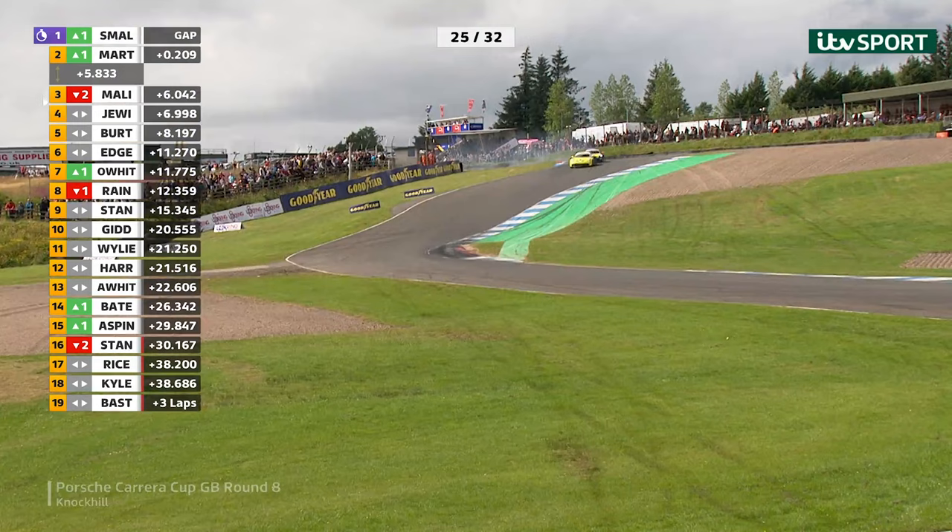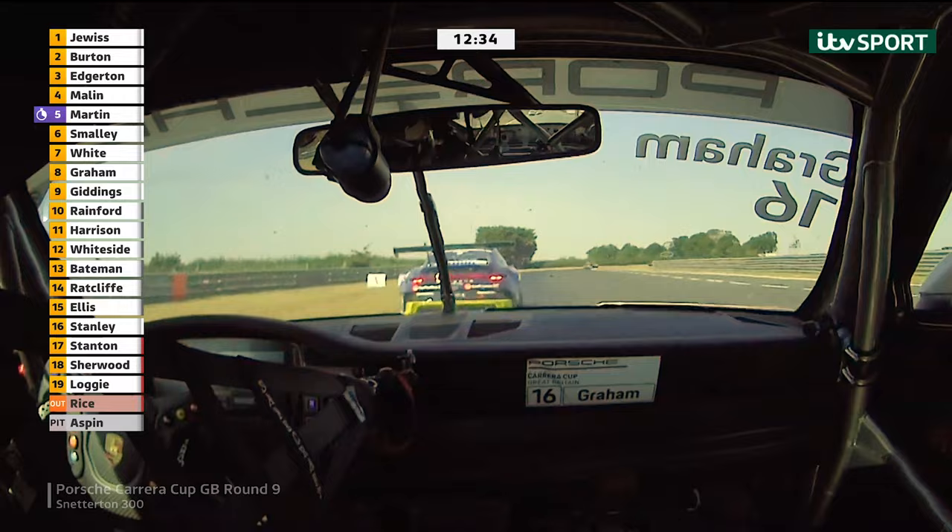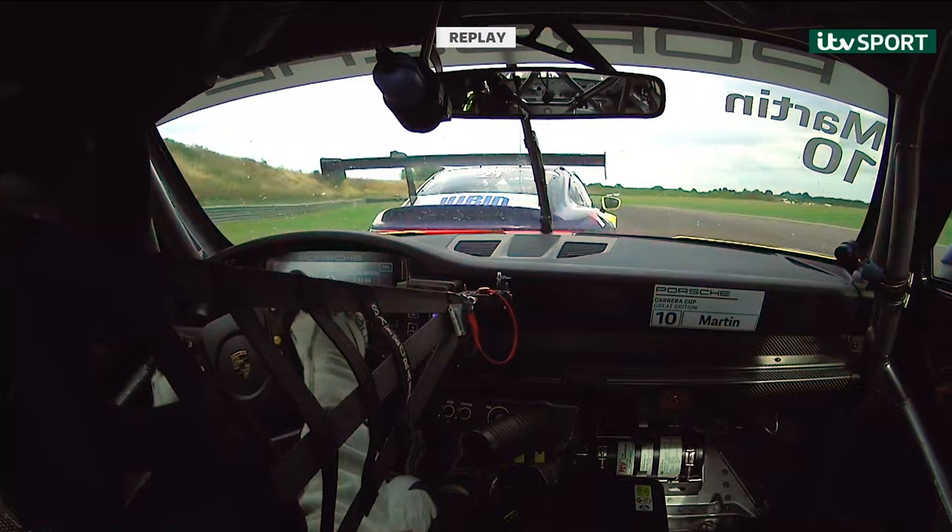Big lock-up from Will Martin. Smalley dives through — that was a good opportunistic pass. You know about defending, you know about attacking. Oliver White is a very good racer, make no mistake about it. And watch how far Smalley comes into this corner to slide across in front of Martin. Really good driving.